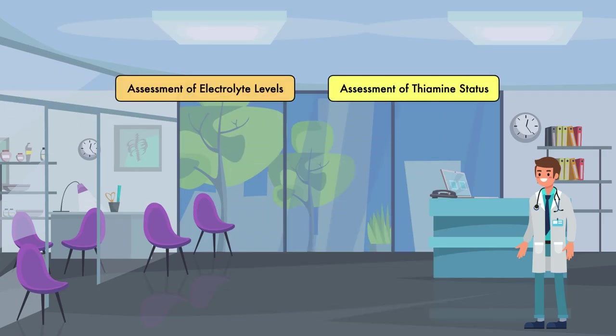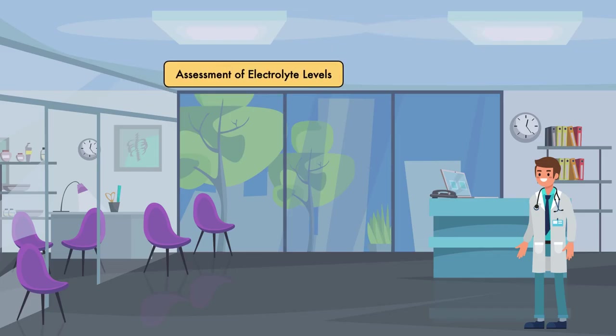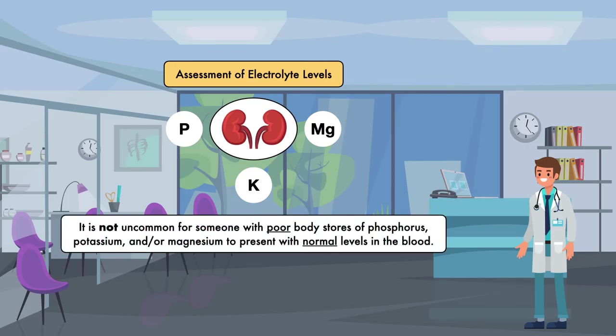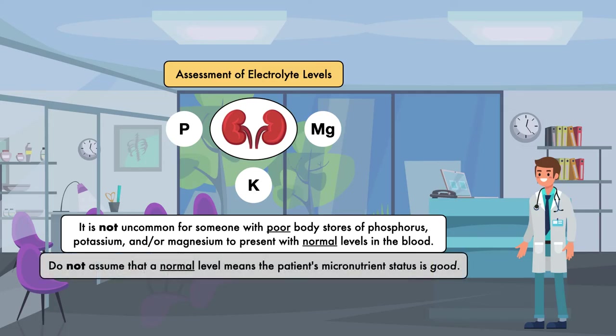Before we finish up, there are two other aspects of assessment I want to mention. The first has to do with assessment of electrolyte levels. When we looked at the pathophysiology, I said the body will hold on to nutrients by decreasing excretion from the kidneys. This may be relevant when assessing electrolyte status because phosphorus, potassium, and magnesium are all nutrients the body will try to retain. As a result, it is not uncommon for someone with poor body stores of these electrolytes to present with normal levels in the blood. While a low blood level counts as a risk factor, do not assume that a normal level means the patient's micronutrient status is good.